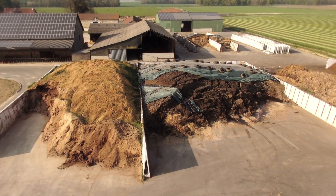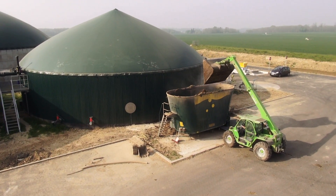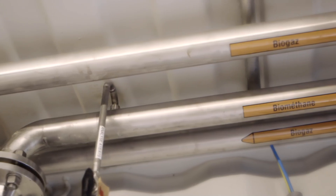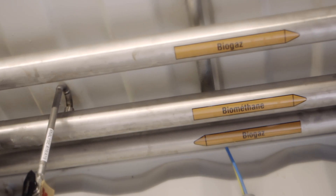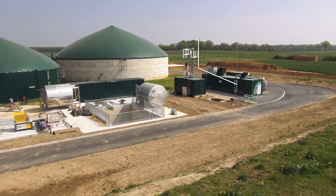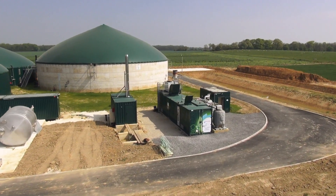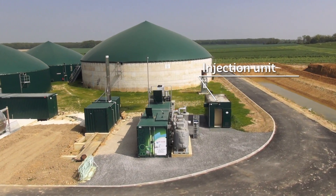Agricultural waste is collected and fed into a digester. In an oxygen-free environment, the waste is broken down to produce a biogas containing mainly methane. This biogas is then purified in an Air Liquide installation before being injected into the natural gas network.